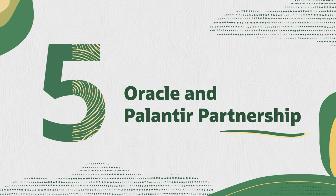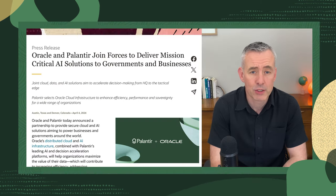Last but not least, Oracle and Palantir have announced a partnership to deliver mission-critical AI solutions to governments and businesses around the world. This collaboration will help organizations maximize the value of their data, increasing efficiency and addressing sovereignty requirements. Press release is linked below for more information.